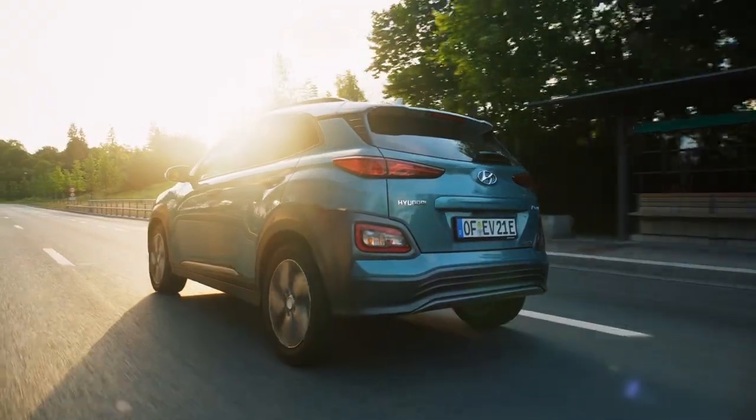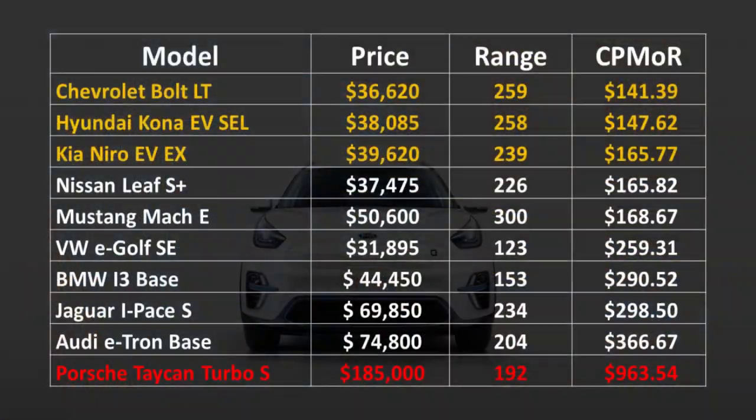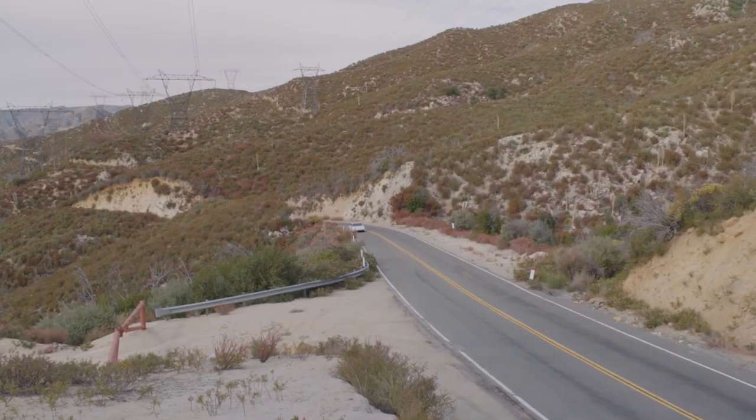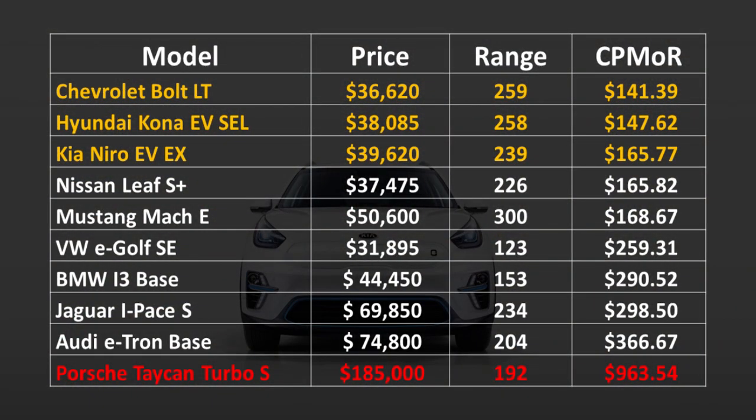As I mentioned at the beginning, I wanted to do a short comparison of how these numbers compare with other vehicles on the market. I've compiled a list of the most popular electric vehicles ranked by lowest to highest cost per mile of range. The Chevrolet Bolt LT base model has the best cost per mile of range at $141.39. The Hyundai Kona EV and the Kia Niro EV also have really good value at $147.62 and $165.77 respectively. The most expensive by a huge margin is the Porsche Taycan Turbo S at $963.54 per mile of range.